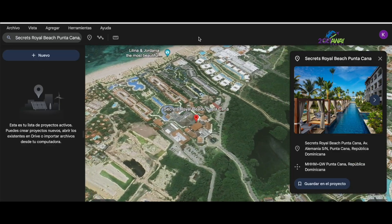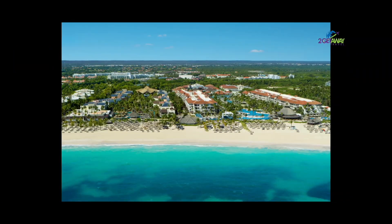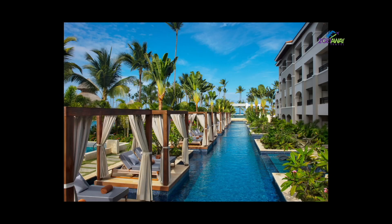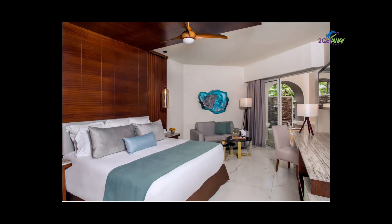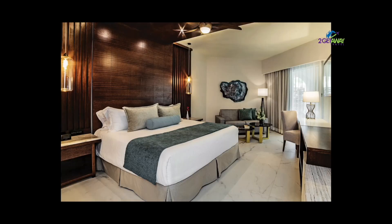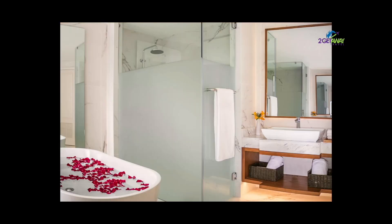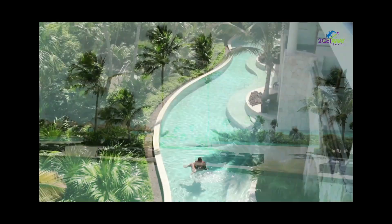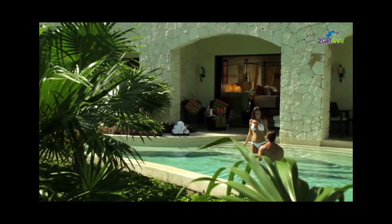Next on the list is Secrets Royal Punta Cana, an adults-only resort on the picturesque shores of Punta Cana, known for its luxurious amenities and stunning tropical gardens. The swim-up suites are spacious and elegantly decorated with modern touches. Each suite has its own private terrace with direct access to the resort's beautiful pool. Rooms are equipped with state-of-the-art amenities like flat-screen TVs, iPod docking stations, and mini bars. One standout feature is the private plunge pools right off the patio. Overall, these suites offer a luxurious and romantic stay with stunning views, state-of-the-art amenities, and the beautiful tropical gardens.